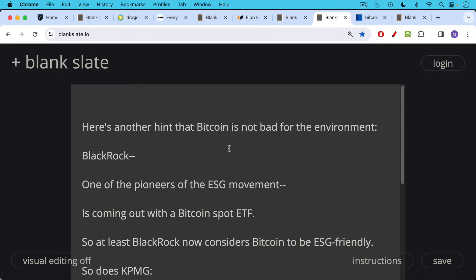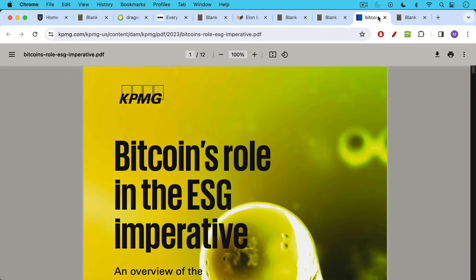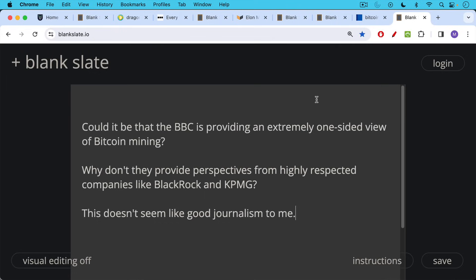Here's another hint that Bitcoin is not bad for the environment. BlackRock, which has been one of the pioneers of the ESG movement, is coming out with a Bitcoin spot ETF in the coming weeks or months. So at least now BlackRock considers Bitcoin to be ESG friendly, as does KPMG. I'll link to KPMG's long article on Bitcoin and how positive it is for the ESG imperative.